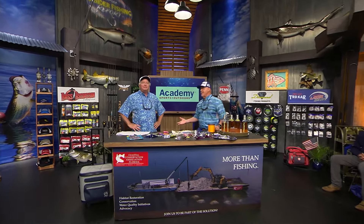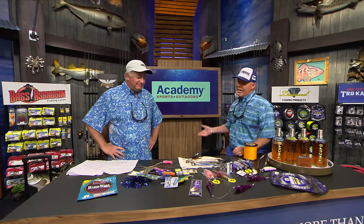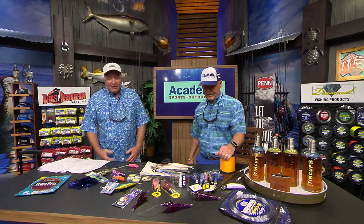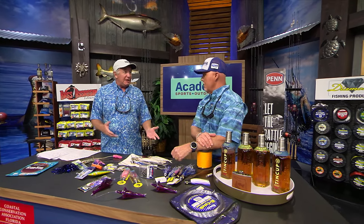We're here at the CCA workbench with the Academy Sports and Outdoors Rigs and Techniques, and yeah, smelling a little fishy over here. We've got some ballyhoos out here because we talk about sailfishing every year.